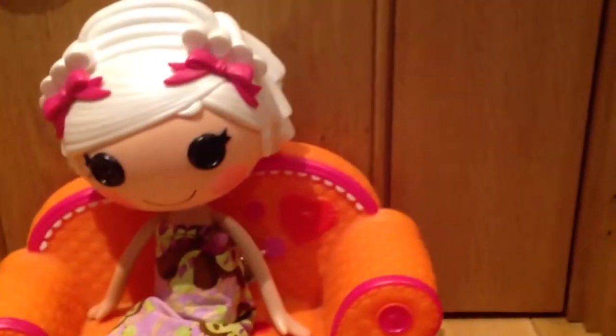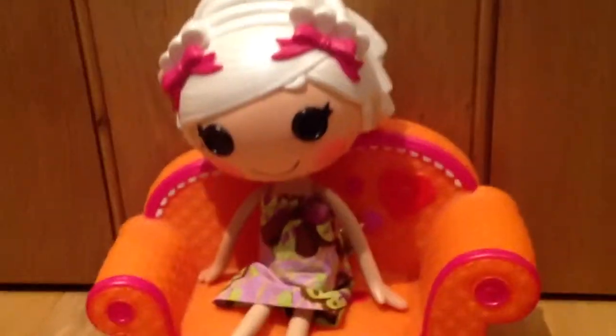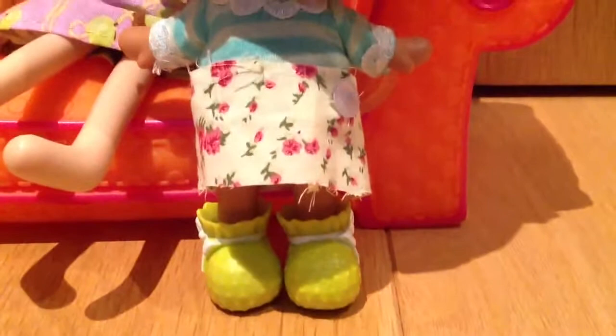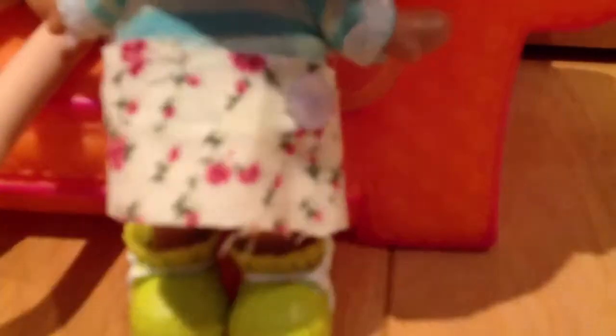And also we have a skirt for a bridesmaid, so let's see that as well. Tiffany Flutters here is modeling this cute dress with the same pattern as Rosie's. You join it by a button which is at the side here. It's a flat dress.